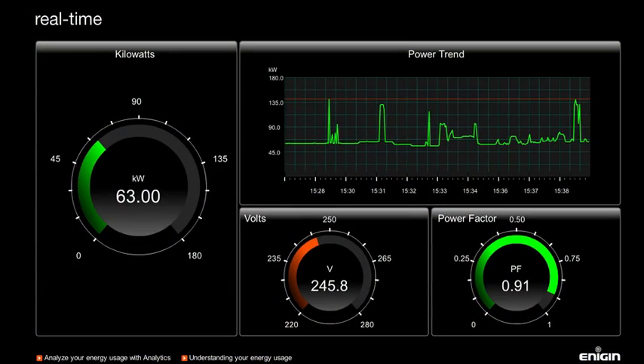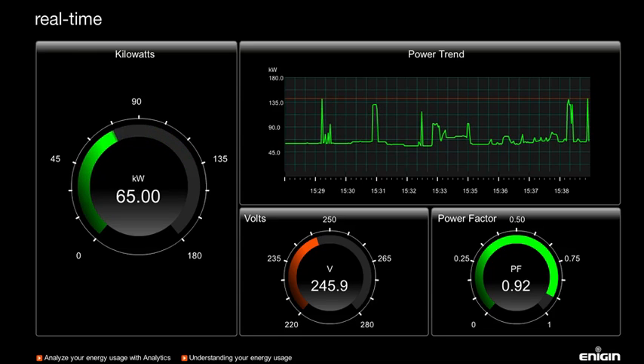Now you can see exactly where your energy is going second by second, and this empowers you to prevent waste and make substantial savings.